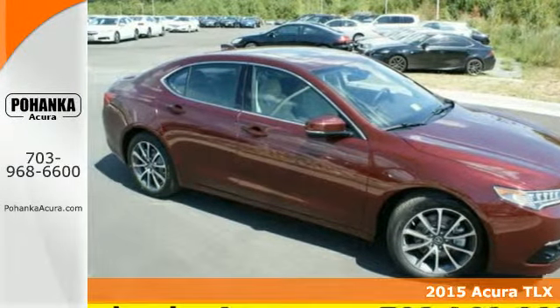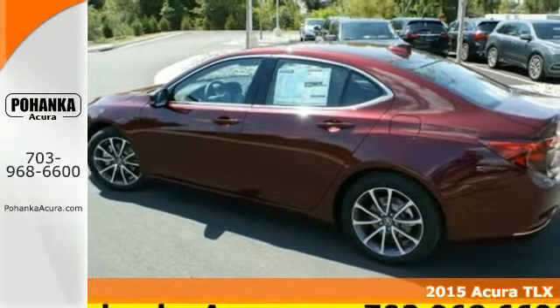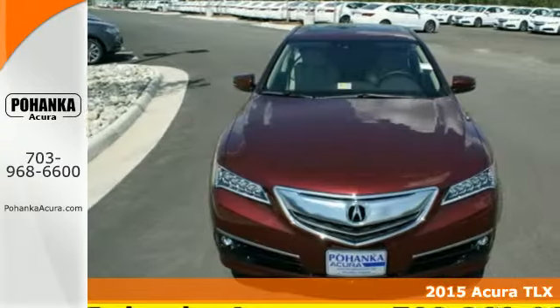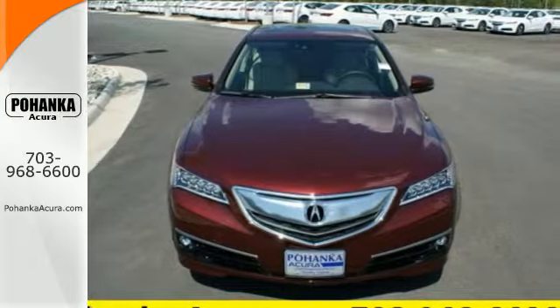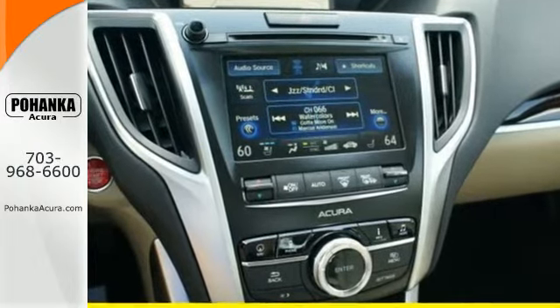It's a 2015 Acura TLX. Premium materials such as soft touch panels, wood grain and alloy accents, and heated seating accompany a premium experience as you embrace the road while enveloped in luxury.